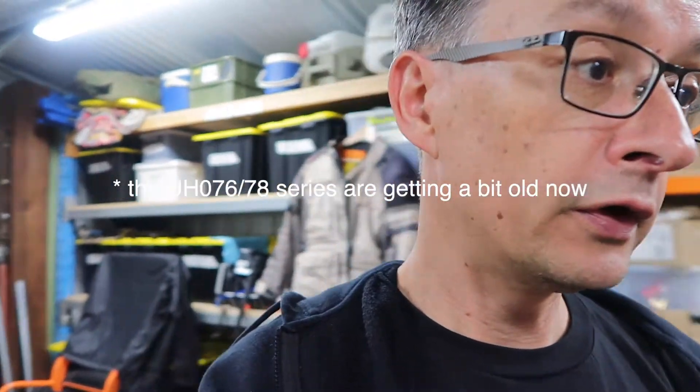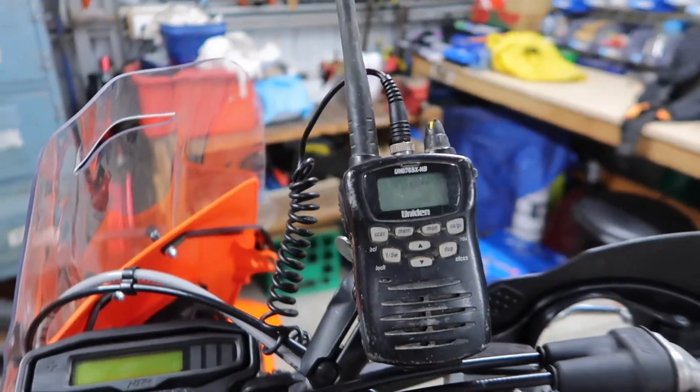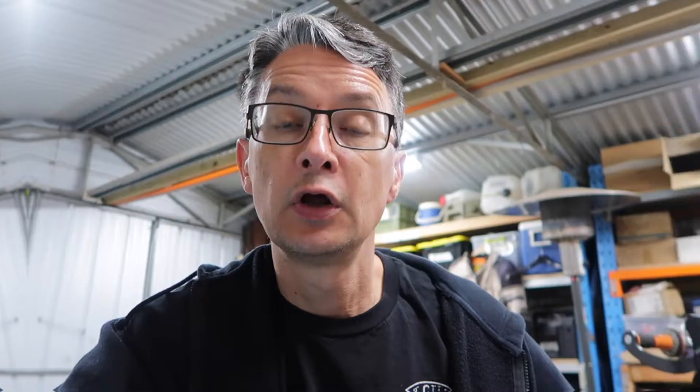The radio I use is the Uniden UH76SX — it's a waterproof unit, 5 watts, with the full 80 channels. UHF radios have a range that depends on power and terrain. In open country or out in the desert you'll probably get around 10 kilometres. In the hills or forest it might only be a kilometre or two, depending on the trees. Obviously if you're on one side of a mountain and they're on the other, forget it.